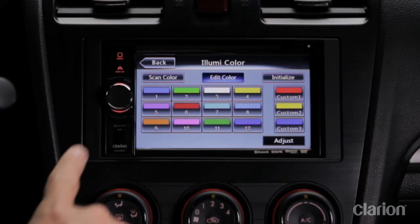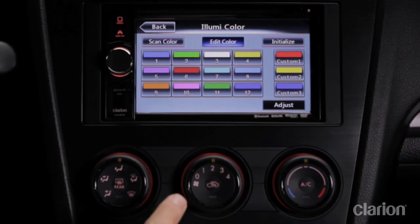By the way, I forgot to mention that the NX404 lets you match the instrument cluster lighting scheme perfectly, thanks to its 728 variable color matching feature. So the system looks like a factory system. I can match the lighting of the NX404 here to the red on the dash lighting.